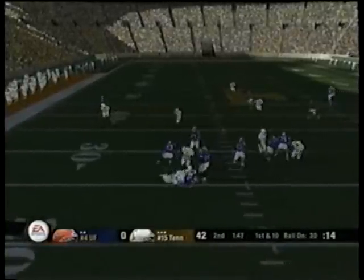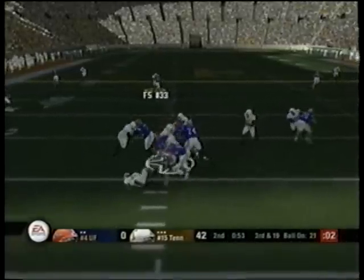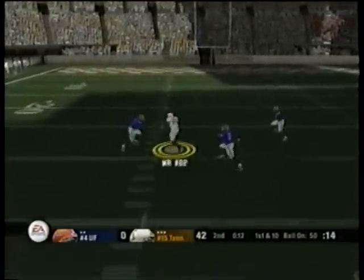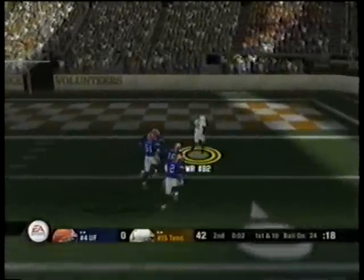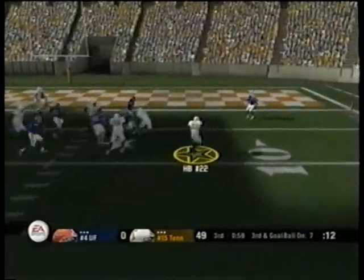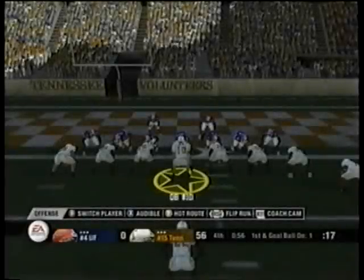They can get it together, at least a little. He's under pressure. He looks, back to pass, comes across the middle — complete. He's looking, falling back as he throws. Touchdown Tennessee. They go with a toss. He sheds it, he's in — another touchdown, Tennessee.